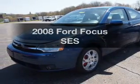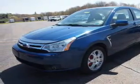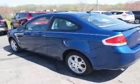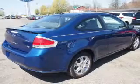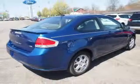Imagine yourself in this 2008 Ford Focus. Travel the roads in style and comfort in this great vehicle. With an efficient 4-cylinder engine, the powertrain includes front wheel drive driven by an automatic transmission.